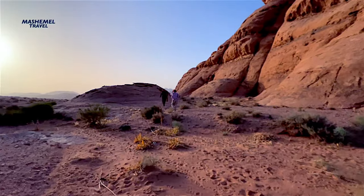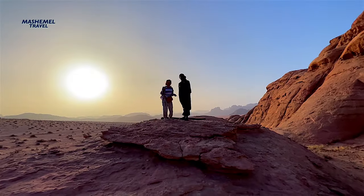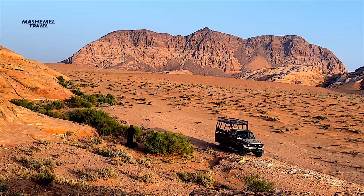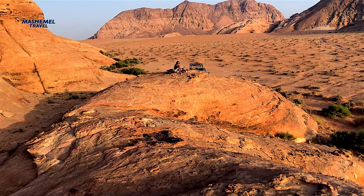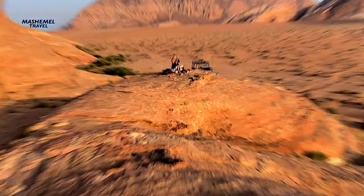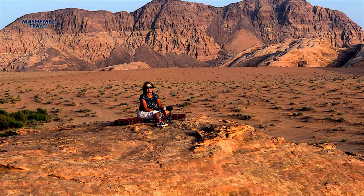One of the best moments of the day in Wadi Rum is sitting on a rock with a cup of black Bedouin tea and waiting for the breathtaking sunset. As the sun sets over the rolling landscape, Wadi Rum lights up in different hues.